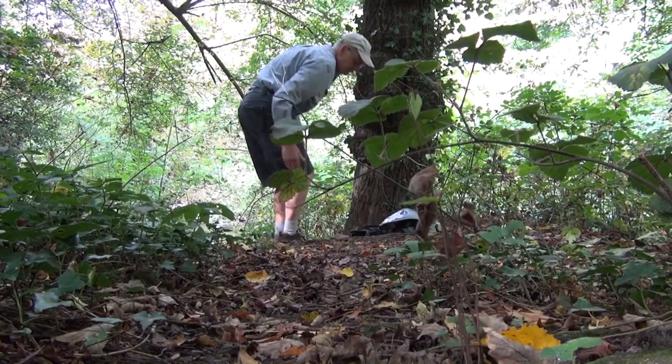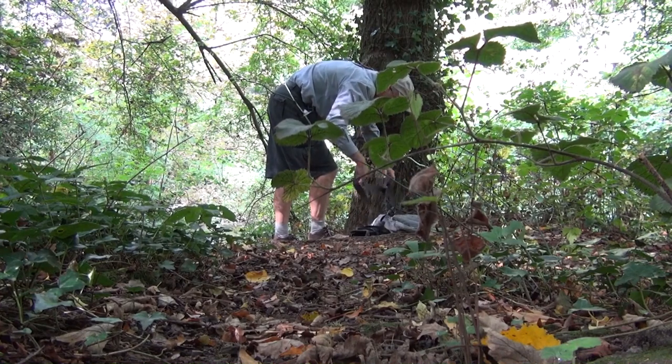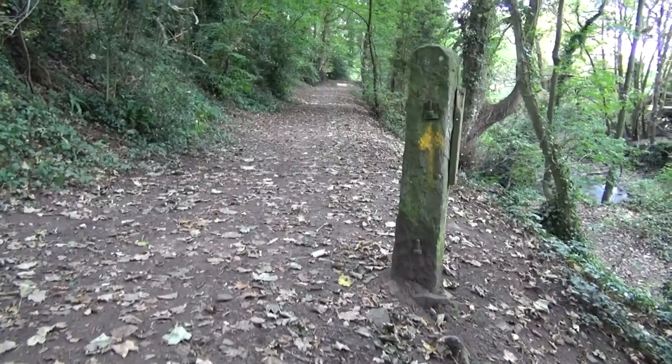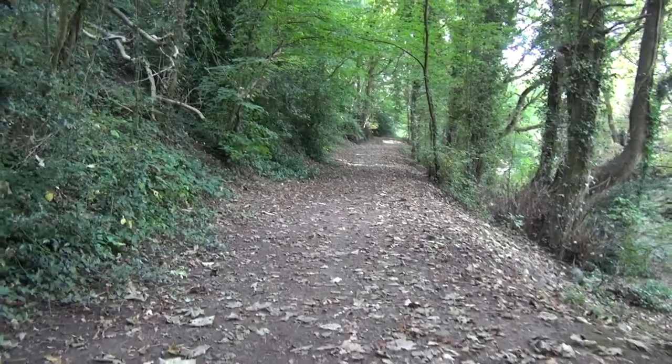Right, we'll stop here for lunch then, while we watch the kingfishers. Cheese and pickle. Well, I could say it was awash with kingfishers, couldn't I? And that wouldn't be true. So, onward. Of course the trouble is if I said it was awash with kingfishers, you cynical lot will expect to see the proof.